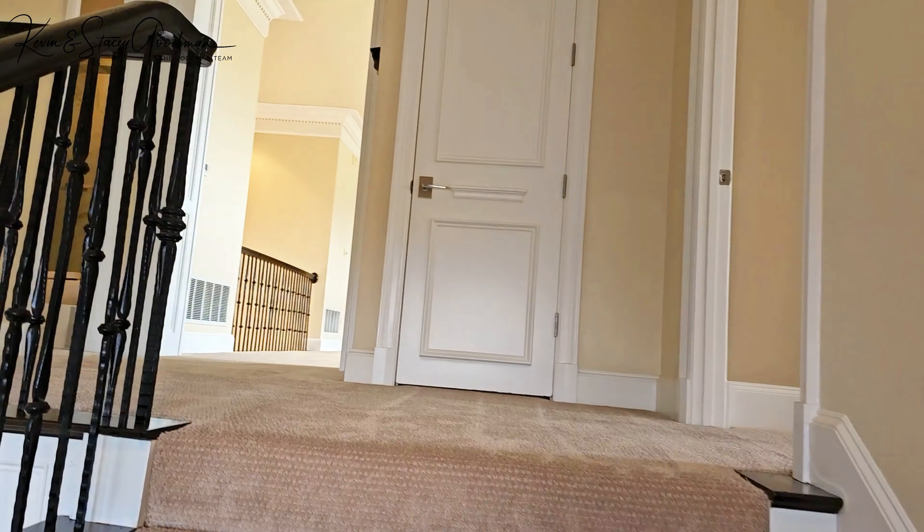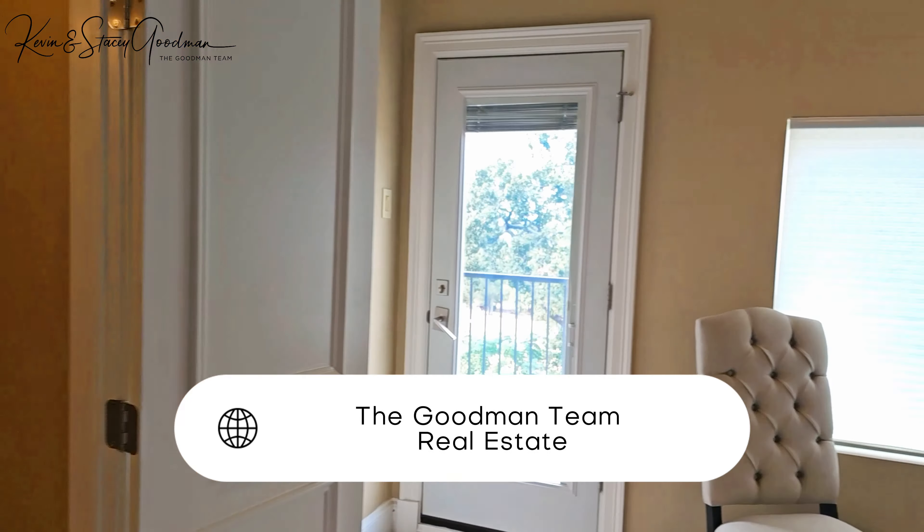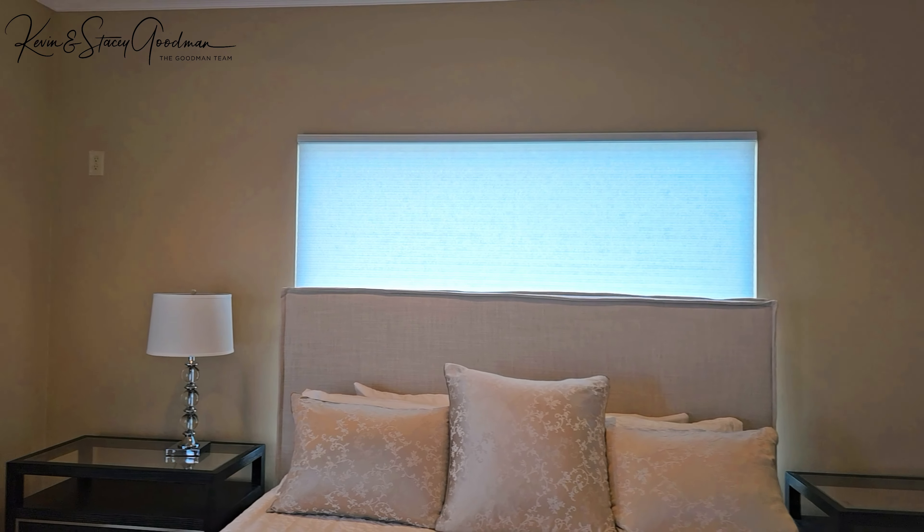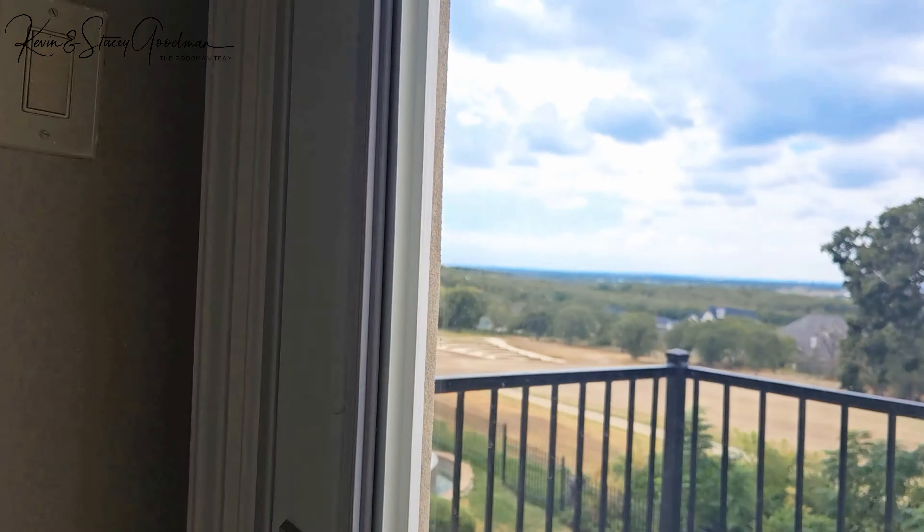Already falling in love with this gorgeous home? Be sure to contact the Goodmans at the link in the description. They've been in real estate since 2004 and have handled everything from homes to land, farms, and commercial properties.